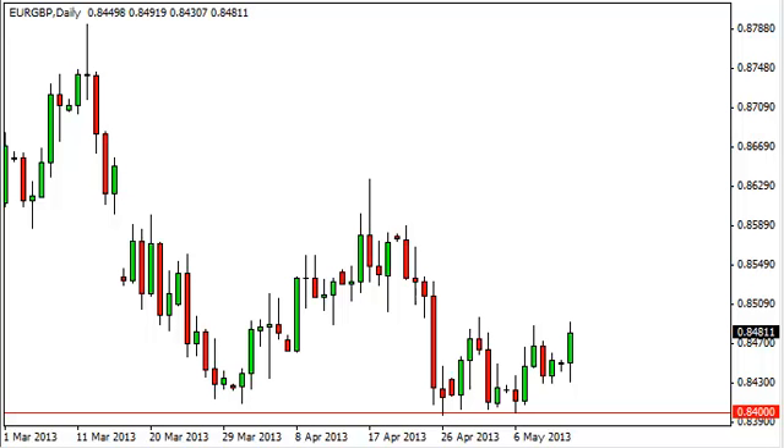Euro pound daily forecast, May 14, FX Empire. The euro pound pair had a positive session on Monday, initially dipping but bouncing high enough to really threaten the 0.85 handle.